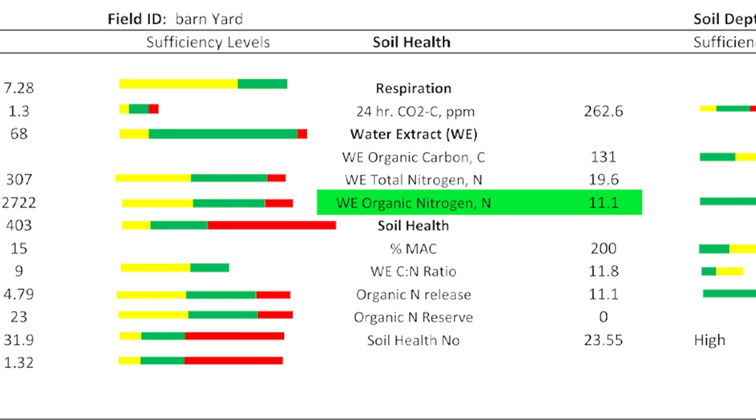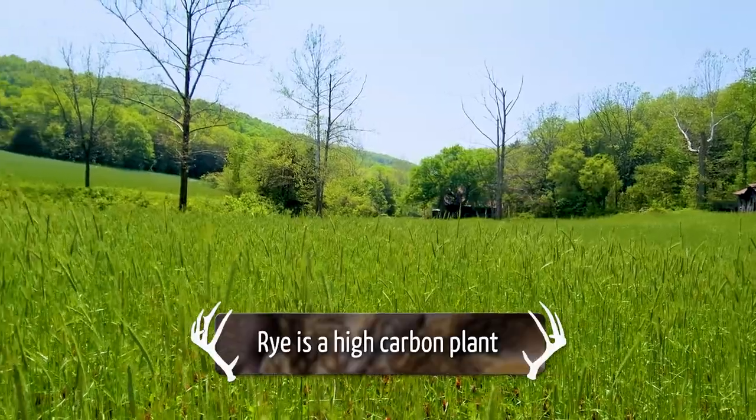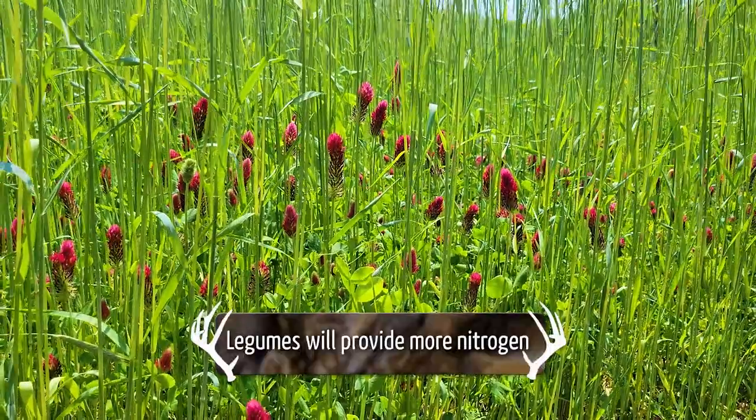For the organic nitrogen, you're at 11, which is a little on the low end — between sufficient and low. Again, this is a function of the residue and the activity of the system. It's not going to oversupply the nitrogen. If you have a lot of rye, which is a high carbon plant, you'll see a little bit lower nitrogen levels because legumes release more nitrogen. Also, the microbes need more of that nitrogen to work on the carbon in the rye. So it's just a snapshot of what's going on currently in your system.